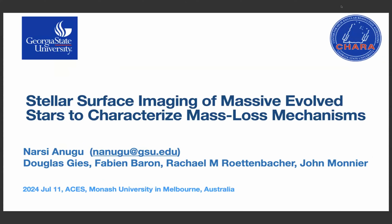I want to thank my collaborators before proceeding. In this talk, I tweak the title a little bit. We are aiming to image different stars and trying to understand if we get any clues for mass loss mechanisms.